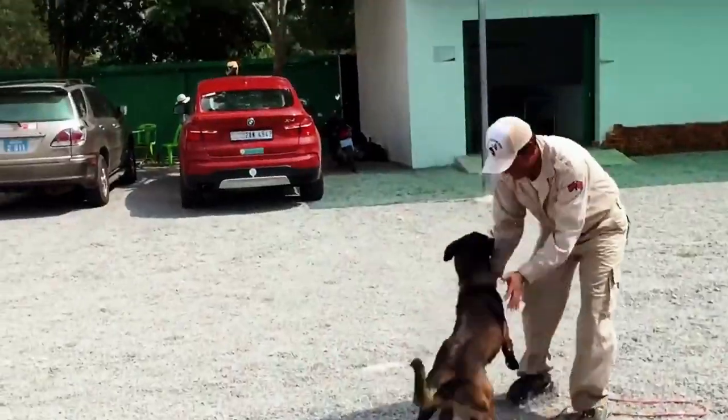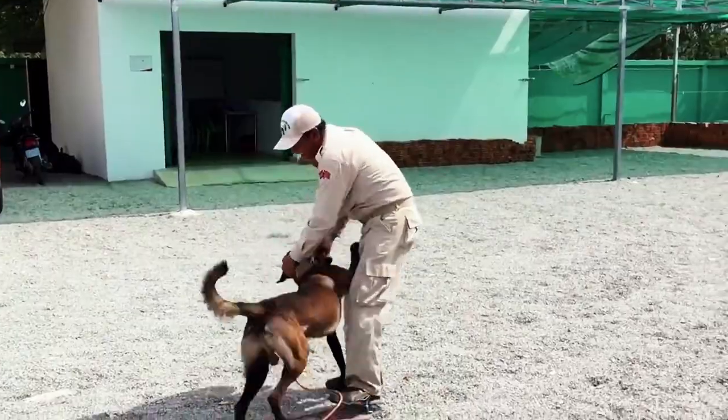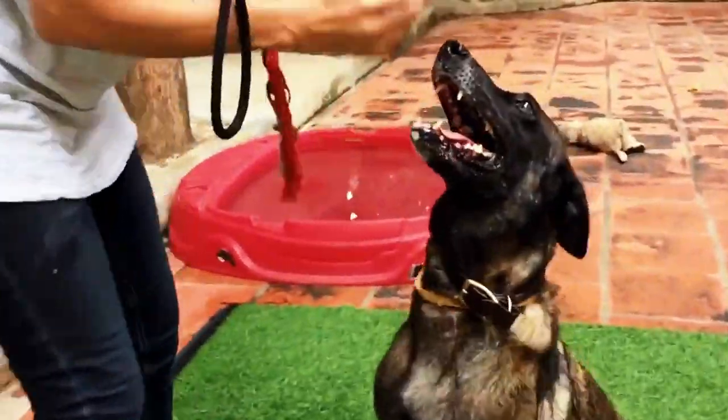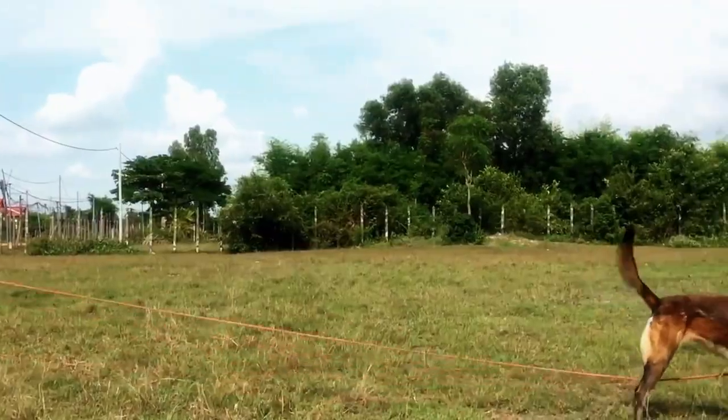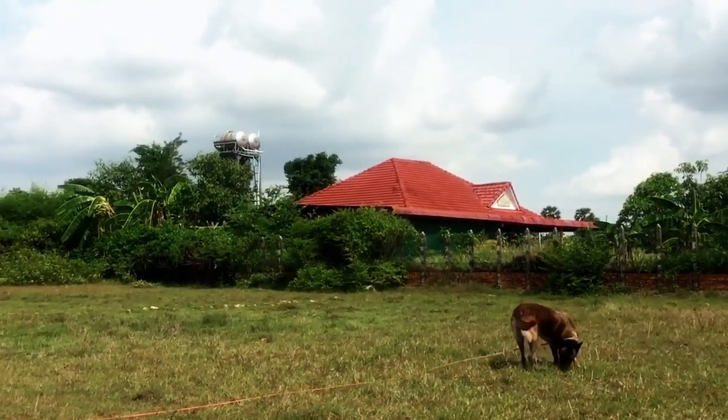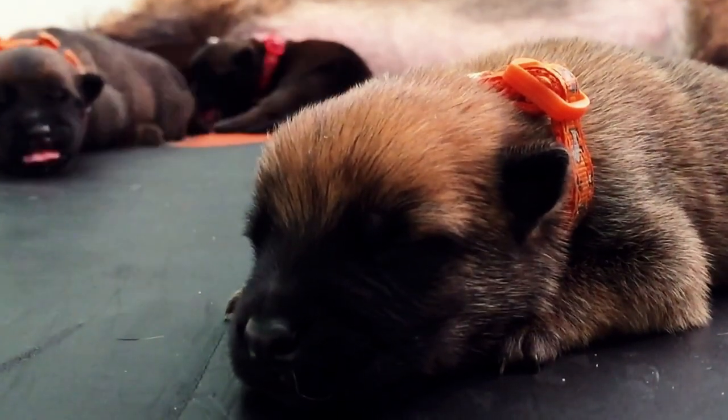They're often used by farmers in the Mekong region to protect their homes and livestock. They're found in various colors, ranging from blue, black, brown, and fawn. You probably won't own a Cambodian Razorback unless you're ready to travel to the Mekong Valley and import the pup.